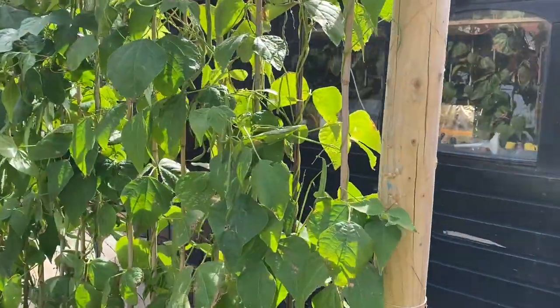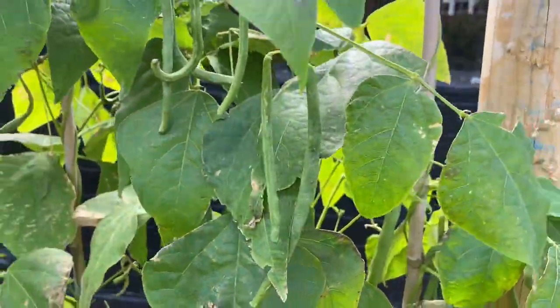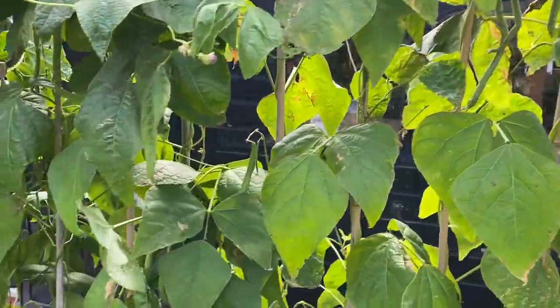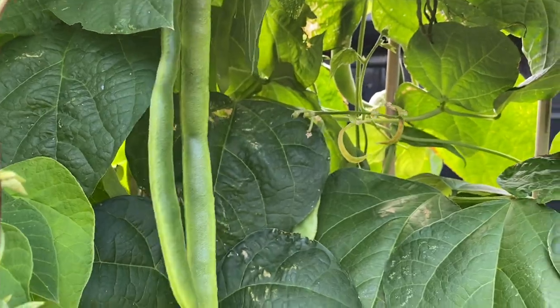I've got my French beans — these need harvesting. Some of them are kind of ridiculous; it's only been three days since I harvested them but we do have to keep on top of them. We've got French beans here and then runner beans, and again the runner beans are just huge. This is just because we've had rain — I really loved it.